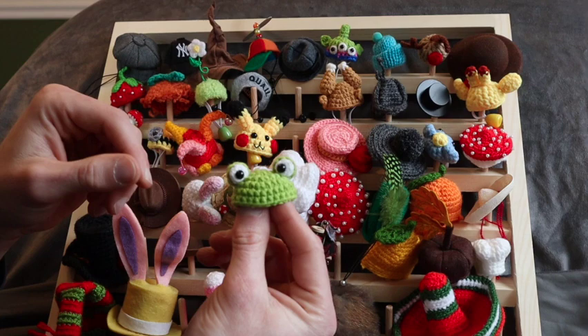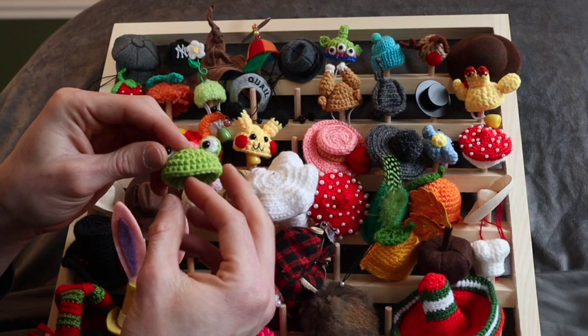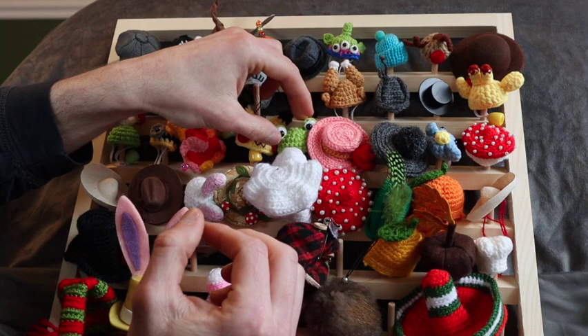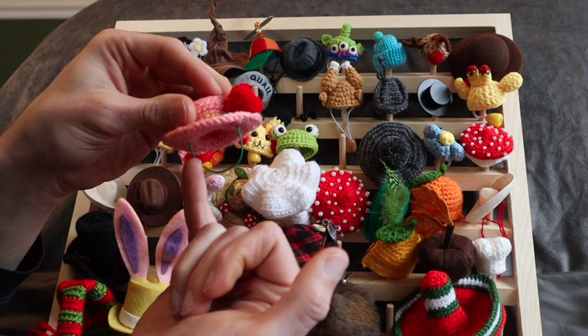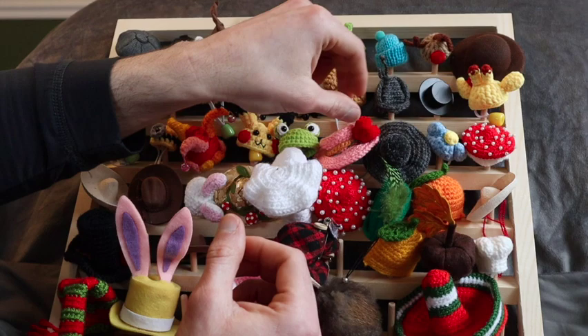We have a Pikachu hat — another crocheted one — and a froggy hat that was probably one of his first hats. There was a little bungee headband on it but I ripped it off to glue onto another hat. I think this is really when I first started getting into his hats, because everyone loved the frog hat. And this is Daisy's first hat — I put metal wire on it instead of strings. She wasn't really a fan of hats, so it was a one-and-done deal.